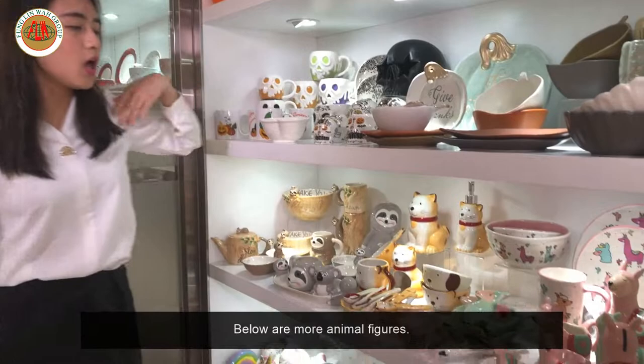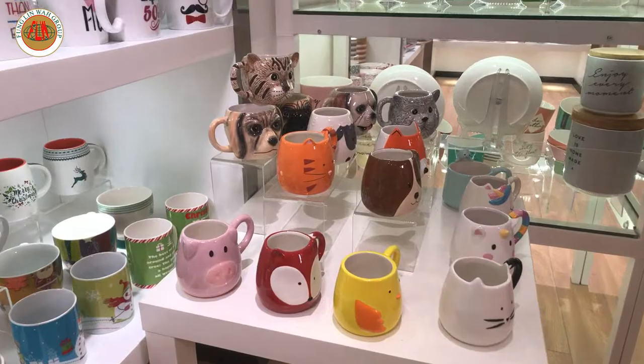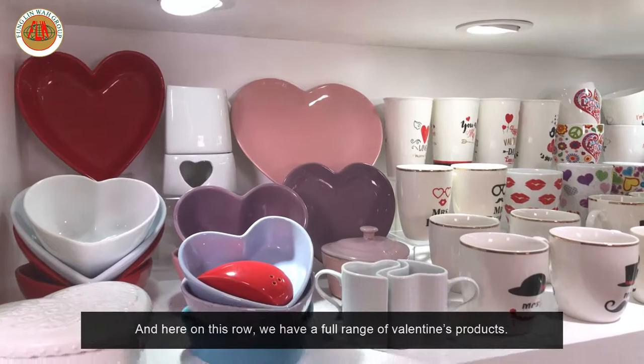Below are more animal figures. Another little table of animal figures. And here on this column shows some of our other seasonal products. Here on this row, we have our full range of Valentine's products.